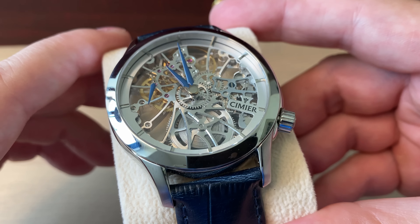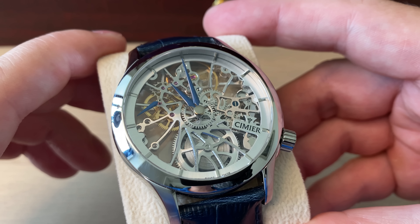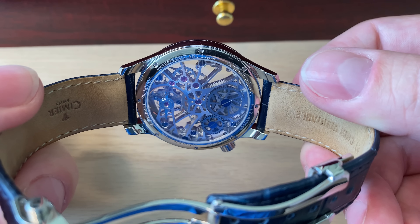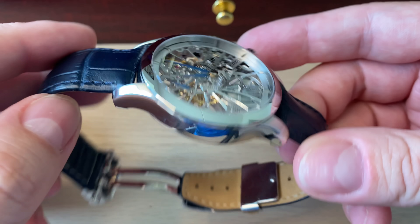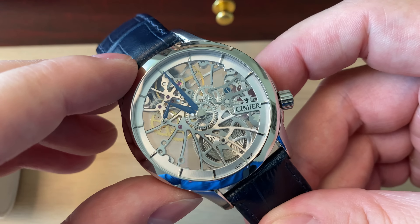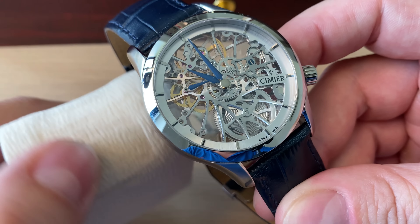A really cool revived Swiss brand. You can actually join the watch academy and go to Switzerland to build your own Simier watch. You can see through the movement — on the other side there's a really beautiful movement. What they do is remove all the parts you can spare, including bridges, to have it skeletonized and see-through. This is manually wound — a beautiful watch I can definitely recommend if you're looking for a special skeletonized style watch.